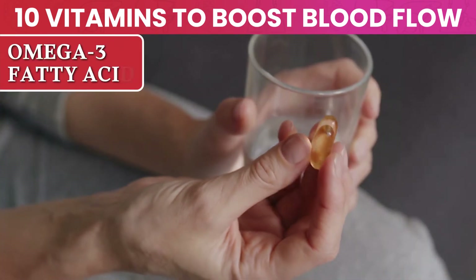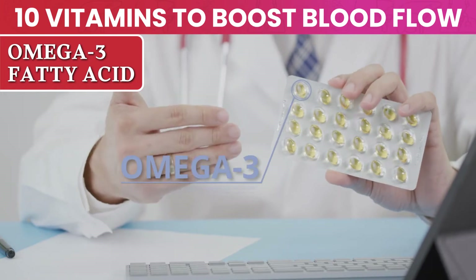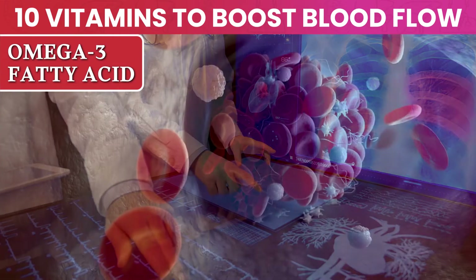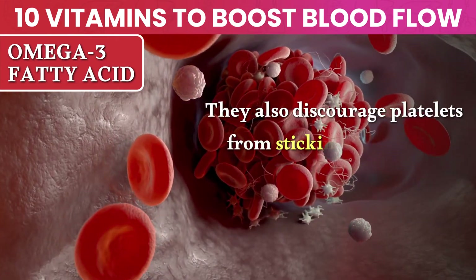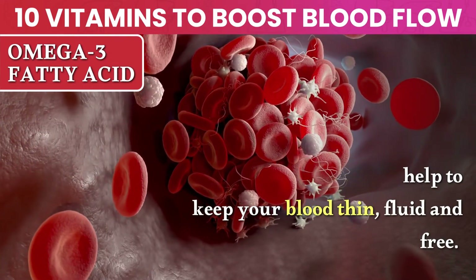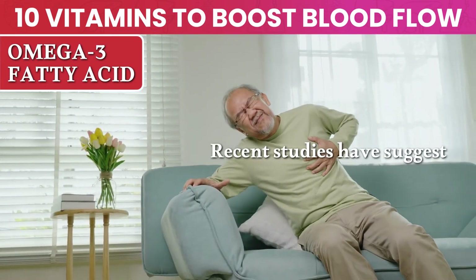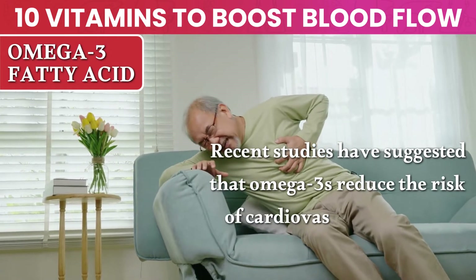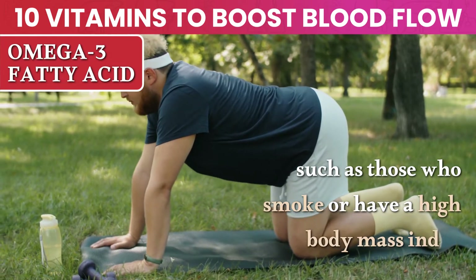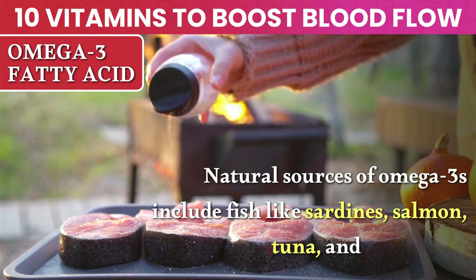Number 6: Omega-3 Fatty Acids. One of the best supplements for circulation is omega-3 fatty acids. They counter inflammation, which protects the endothelium and keeps the blood vessels healthy. They also discourage platelets from sticking together and forming clots, so they help to keep your blood thin, fluid, and free. Omega-3 also encourages the release of nitric oxide in the body. Recent studies have suggested that omega-3s reduce the risk of cardiovascular disease in people at risk, such as those who smoke or have a high body mass index. Natural sources of omega-3s include fish like sardines, salmon, tuna, and mackerel.